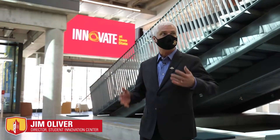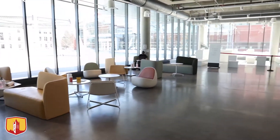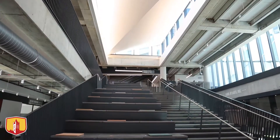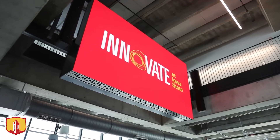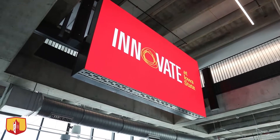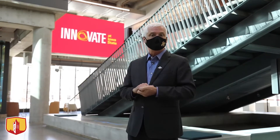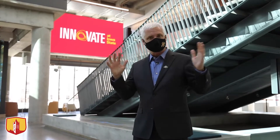Welcome to the Student Innovation Center. I'm Jim Oliver, director of the center. We're here in the main east-west atrium. We expect students to be roaming through here all the time. Behind me is our steppatorium, which is a gathering spot for collaborating and events. You can see the giant screen that lights this entire atrium up so that we can have presentations, events, and speakers as a main gathering spot. There's so much to show you here — I'm really excited to walk through and explain what we have.